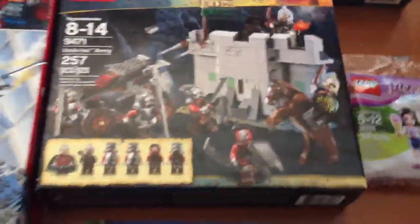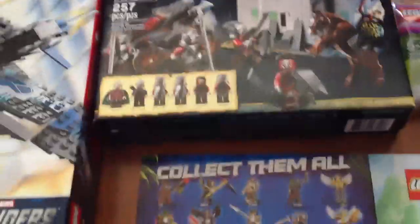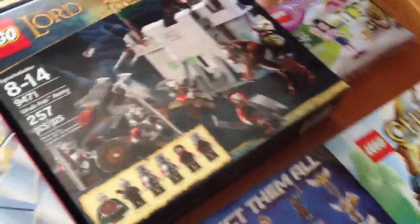Then I got the Uruk-Hai Army. This one I didn't get today, but I did get it this weekend. I also got it on clearance from Target — I got this for $21. It's usually $30, so that's a little bit over 30% off. Pretty good deal.